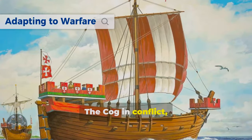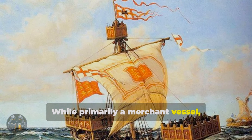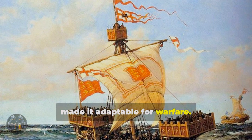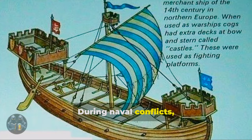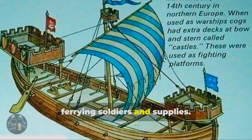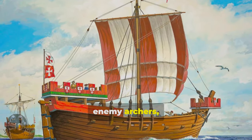While primarily a merchant vessel, the cog's sturdy design and spacious deck made it adaptable for warfare. Its open deck could be easily modified to accommodate defensive structures and weaponry. During naval conflicts, cogs often served as troop transports, ferrying soldiers and supplies. Their high sides provided protection from enemy archers.